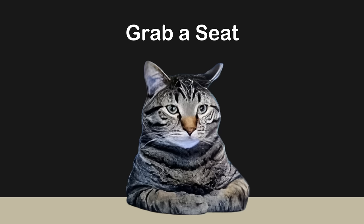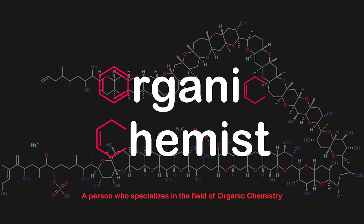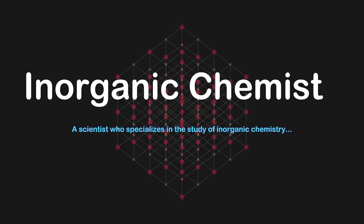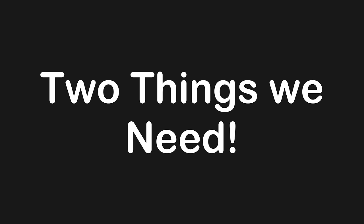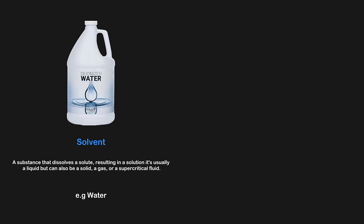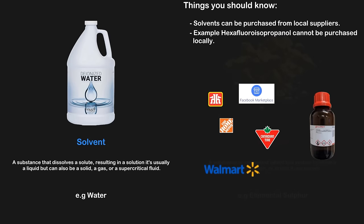Now that we're through that, let's talk about some of the main challenges of buying chemicals. When you're a chemist doing chemistry, you need to conduct experiments. If you're an organic chemist or an inorganic chemist, this typically involves dissolving a reagent in a solvent. So there's two things we need already: we need to have a solvent and we need to have a reagent. Solvents can often be purchased from local suppliers.